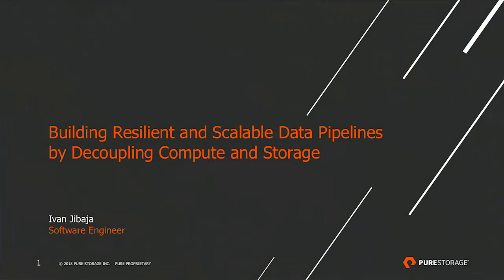Hope everyone's having a good afternoon. I'm here to talk to you about building resilient and scalable data pipelines by decoupling compute and storage. I'm a software engineer by training, but for the last two and a half years I've been working more as a data engineer, building data pipelines at Pure Storage, particularly for log analytics.